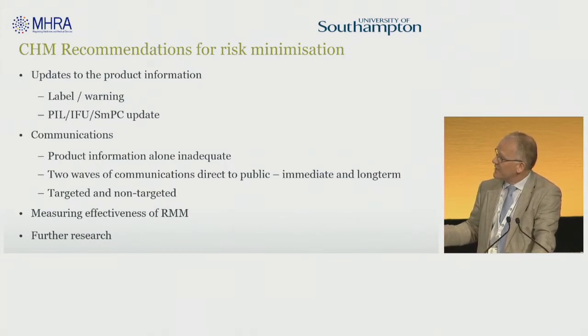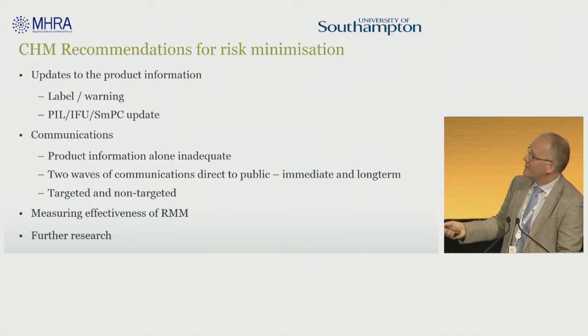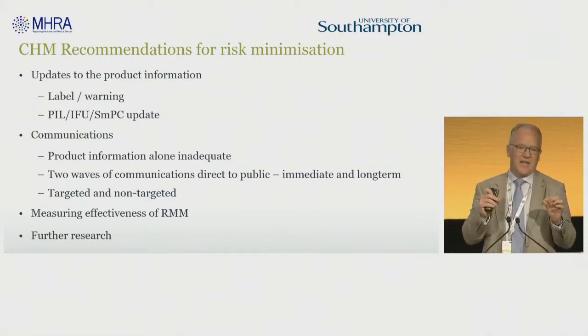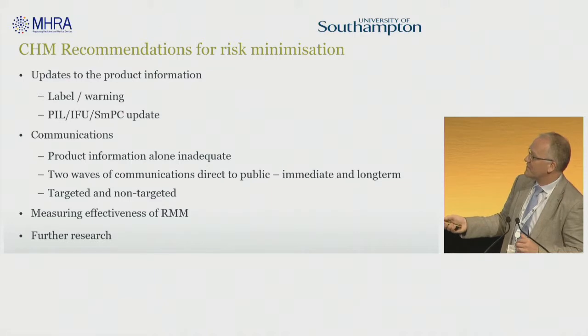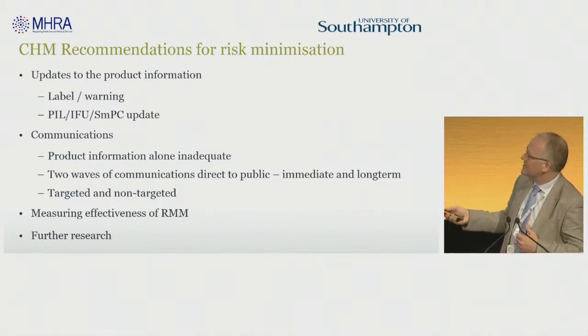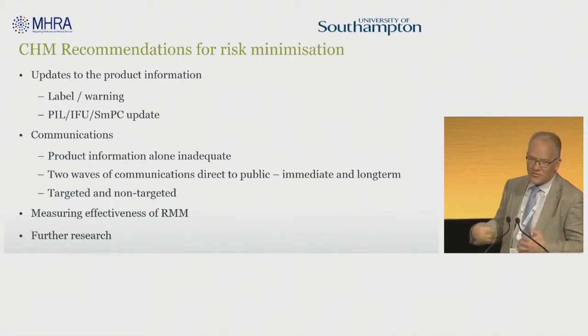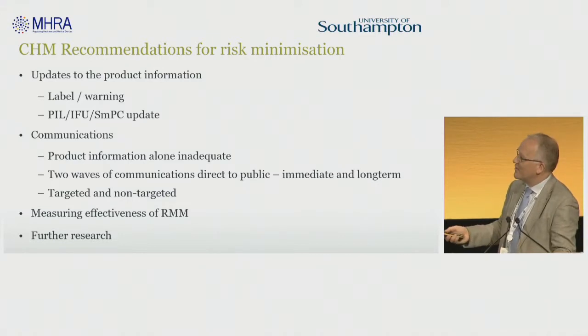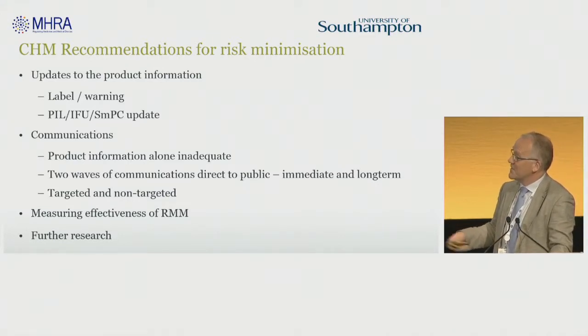The Commission for Human Medicines approved our recommendations and asked us to design a label, adjust the patient information leaflets and the summary of product characteristics, and arrange a communication strategy. This recognised that patients just throw the packaging away or don't look at the bottle, so it's no good just putting a little label on — the communication strategy has to be more. This means direct communication to the public and to healthcare providers, an immediate response, a more long-term plan with targeted and non-targeted elements, and in balance with the relatively rare risk, this unfortunately had to be quite low cost. We also need to measure risk minimisation effectiveness.